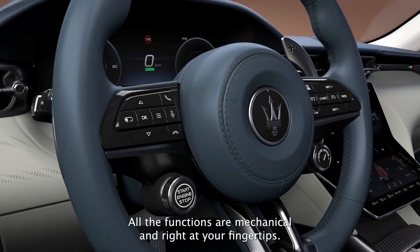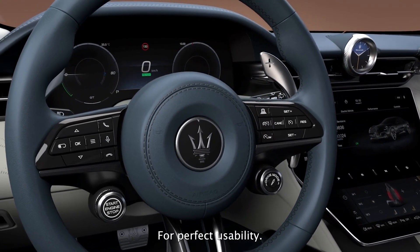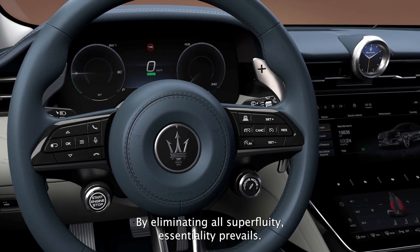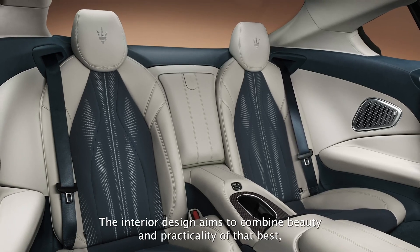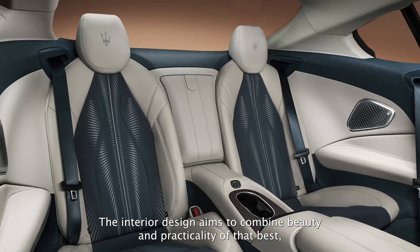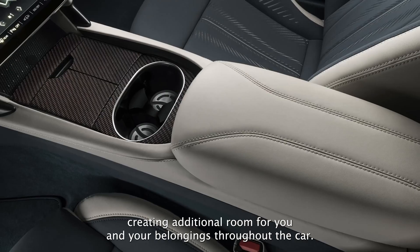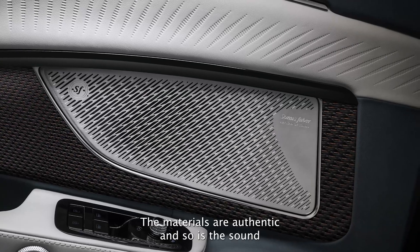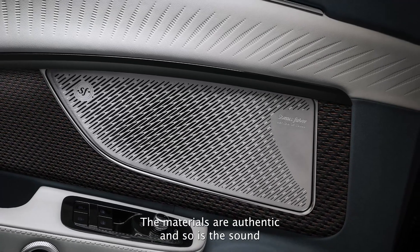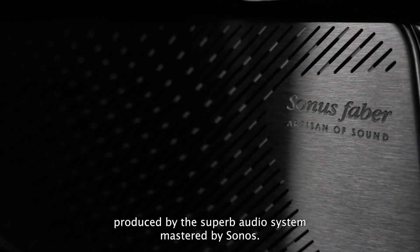All the functions are mechanical and right at your fingertips for perfect usability. By eliminating all superfluity, essentiality prevails. The interior design aims to combine beauty and practicality at their best, creating additional room for you and your belongings throughout the car. The materials are authentic, and so is the sound — produced by the superb audio system, mastered by Sonus Faber, the premium Italian sound craftsman.